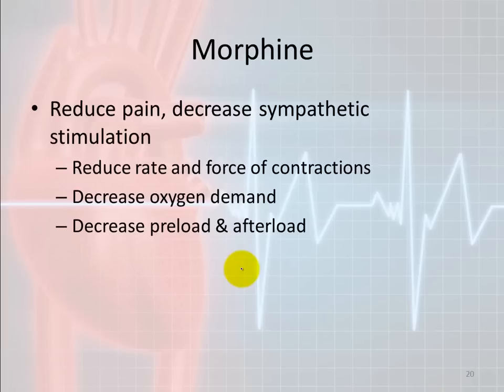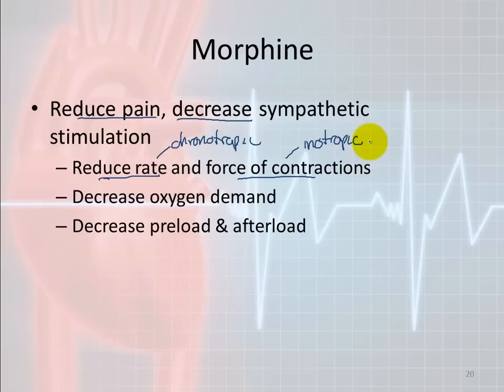Morphine is given in the presence of a heart attack primarily for decreasing the sympathetic response and reducing pain. It doesn't directly affect the heart attack itself, but by reducing pain it reduces the sympathetic stimulus. The morphine itself does not reduce the heart rate or force of contractions — the lack of sympathetic stimulation does that. But morphine will hopefully initiate that whole process.